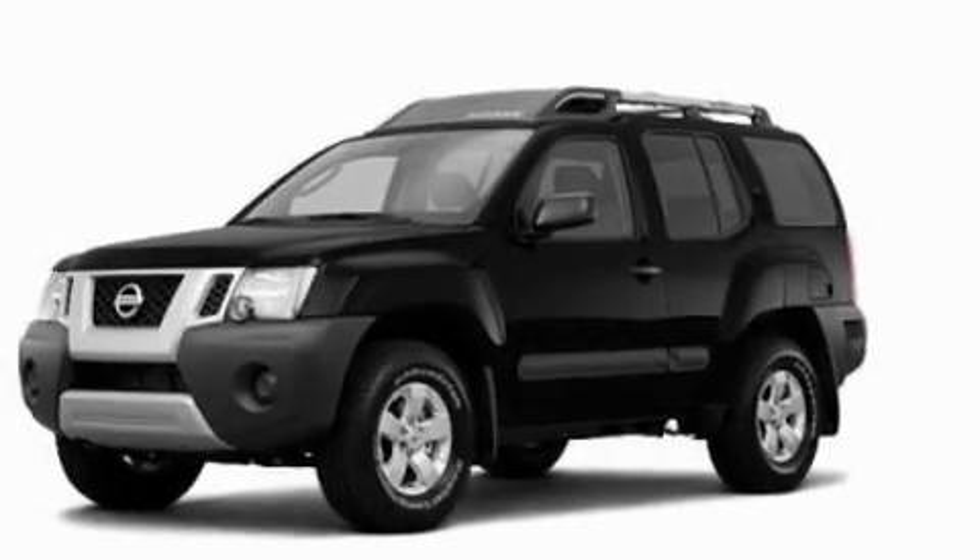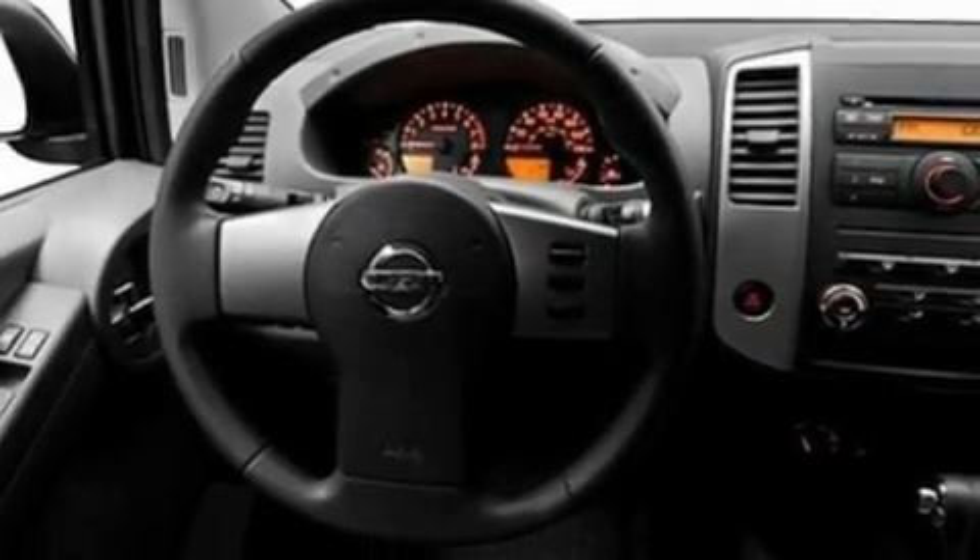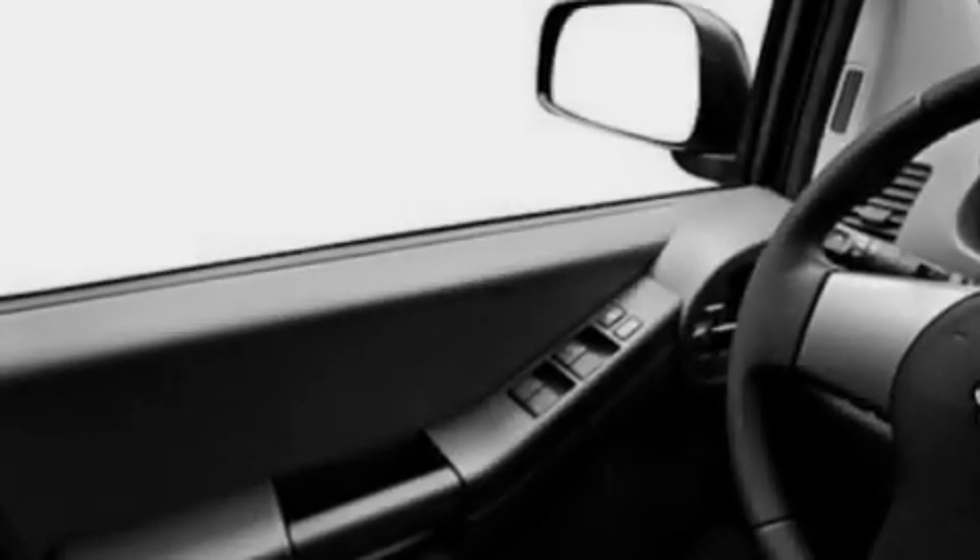Its top features include heater vents for rear seat passengers, steering wheel mounted cruise control, a keyless entry system, a CD player, and aluminum wheels.